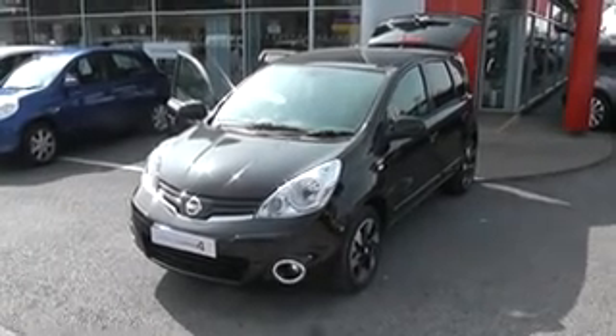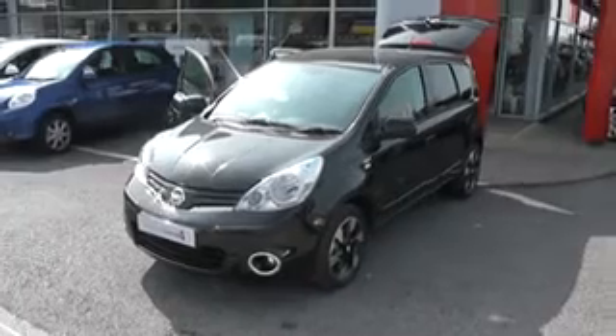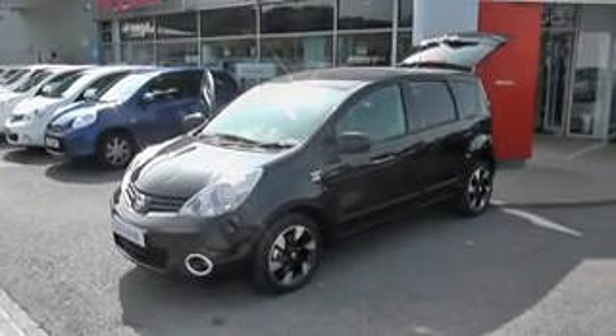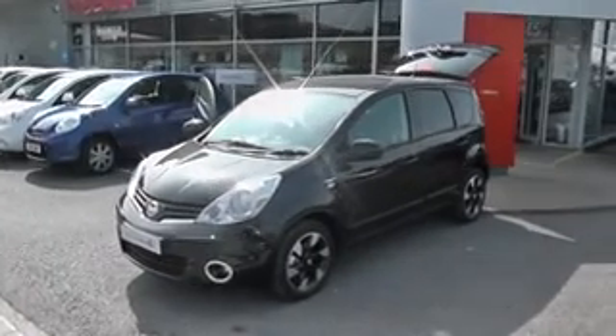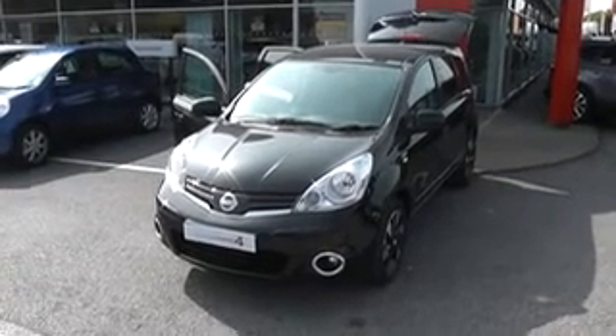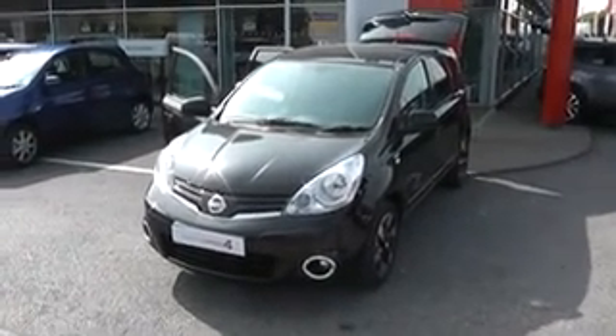Welcome to Wessex Garages Nissan, Hadfield Road, Cardiff. The presentation we have for you today is of the Nissan Note N-TEC Plus. It's a 1.4 petrol model with a manual gearbox and it's finished in black. This car is a pre-registered model with delivery miles only, and it's on sale at over £2,000 off book price.